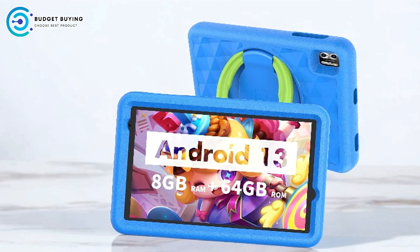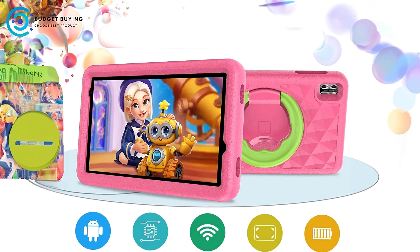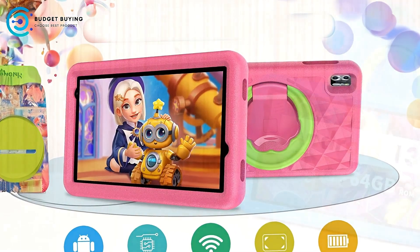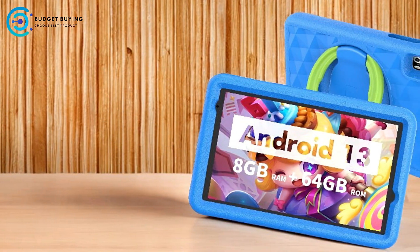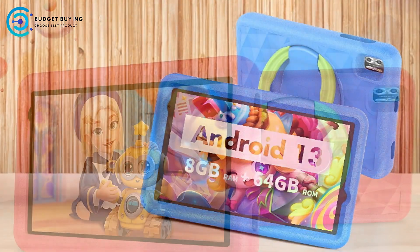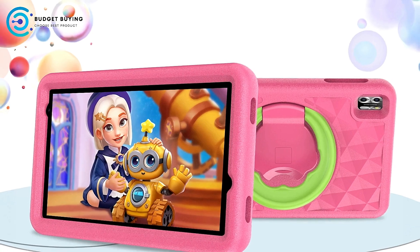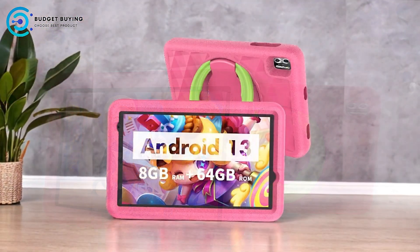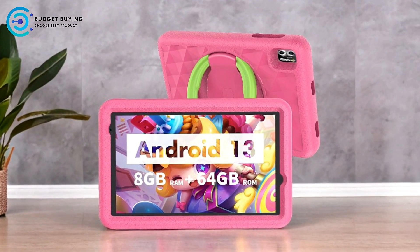Dual camera setup. With both front and rear cameras, kids can capture fun moments and video chat with friends and family. The cameras offer decent quality for a kid's tablet, making it a great tool for creativity and communication. Ample storage with expandable options. The tablet includes 64GB of internal storage, and storage can be expanded up to 1TB with a MicroSD card, allowing more room for content as your child's needs grow.